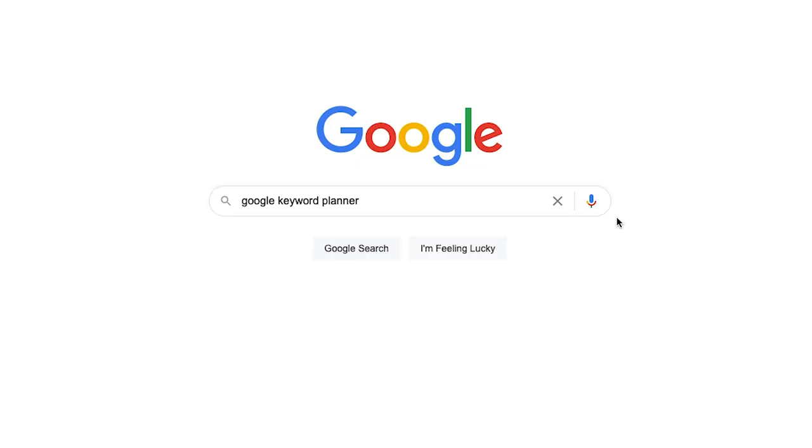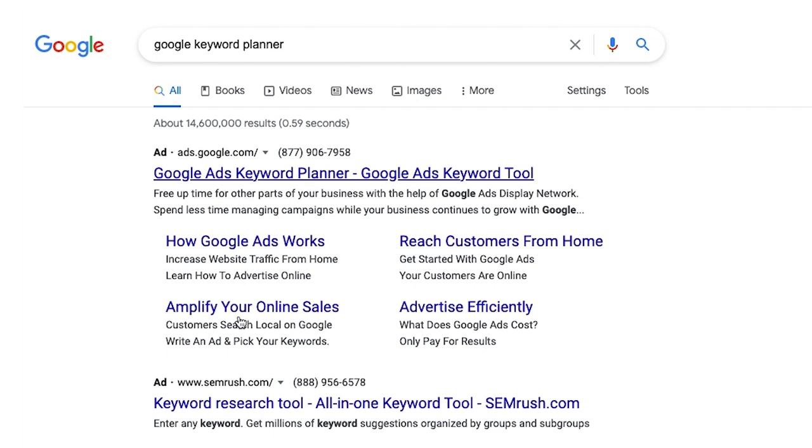Start out by searching for the Google Keyword Planner on Google itself. And if you want to make this even easier on yourself, you can download my free ultimate Google ranking kickstart kit — the link is down below in the description. That includes everything you need to get started, including a keyword research guide and workbook. You'll just follow those steps to input your initial keyword ideas and then generate new ones that Google is going to suggest for you.